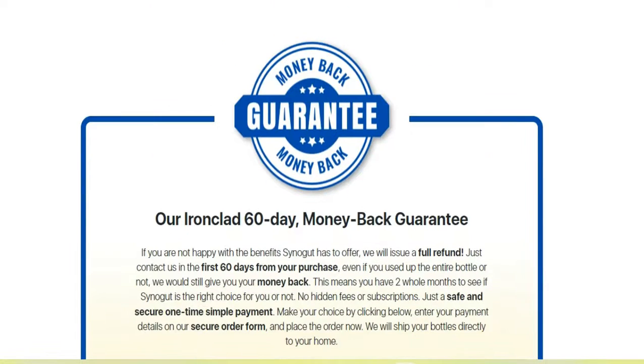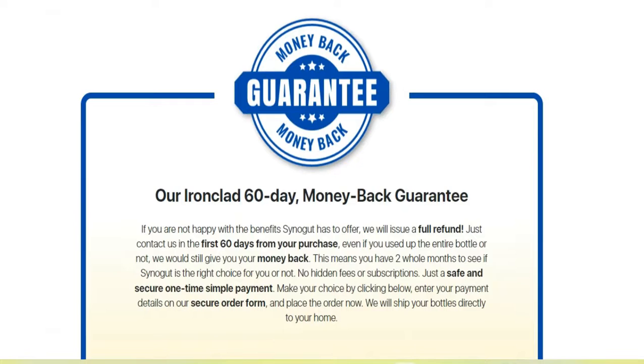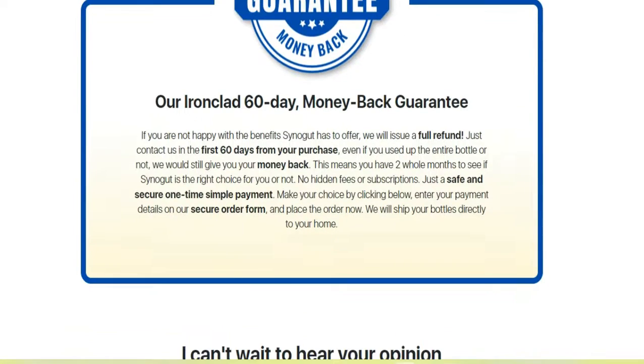In addition to the benefits that Sinigut has to offer, the product has a full refund guarantee, 60 days from the date of your purchase.